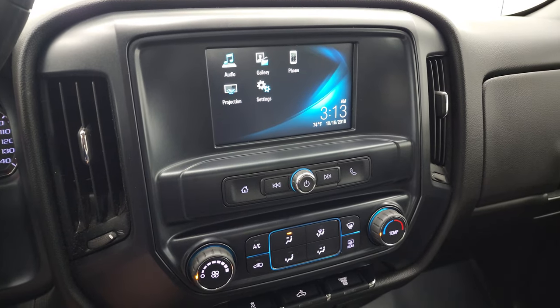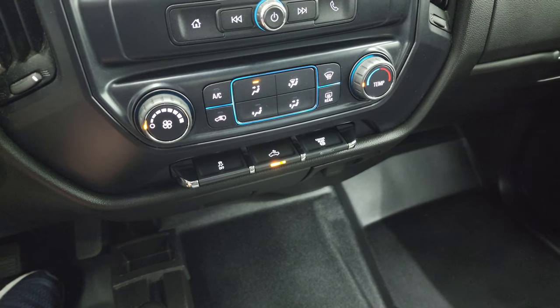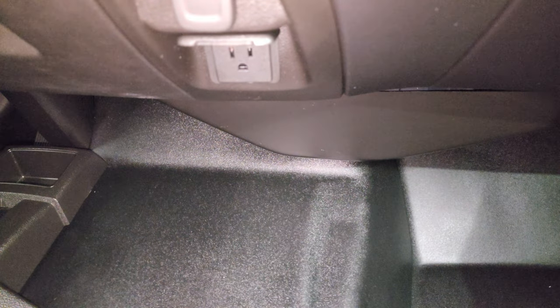This one does have the backup camera — once we start it up I'll show you that. Climate control, stability control, cargo lamps — that's also how you turn on your LED side lights and LED bed lights. Factory exhaust brake, and you get a 12-volt power point and a 110-volt 150-watt plug-in right there.